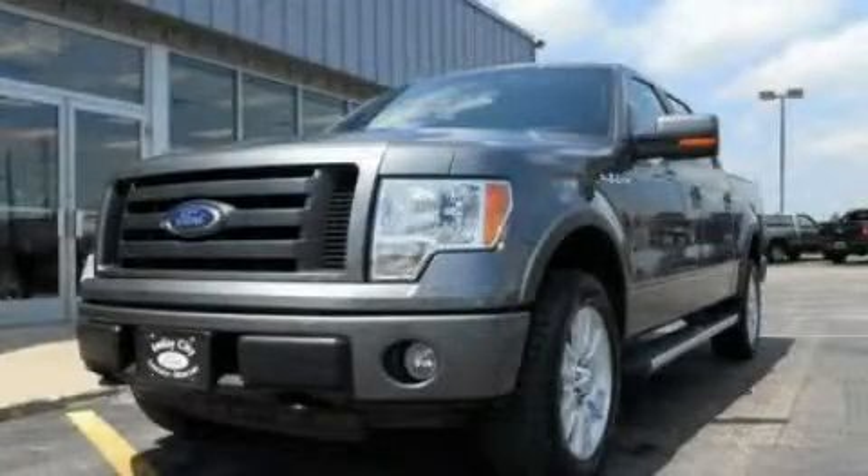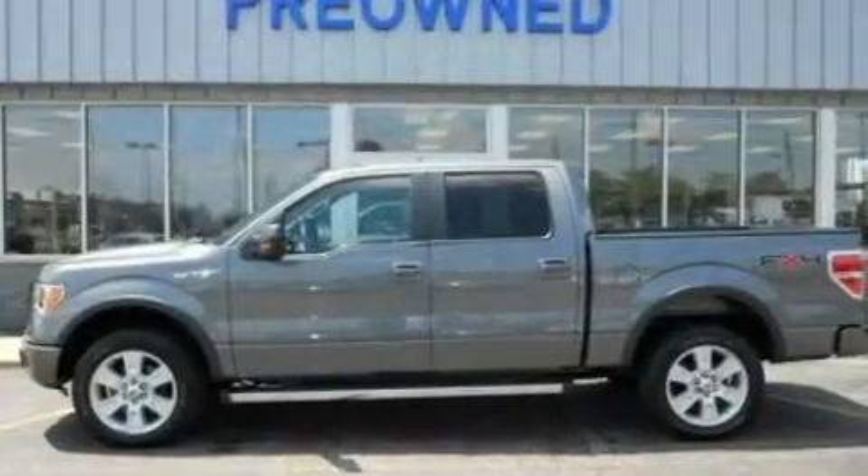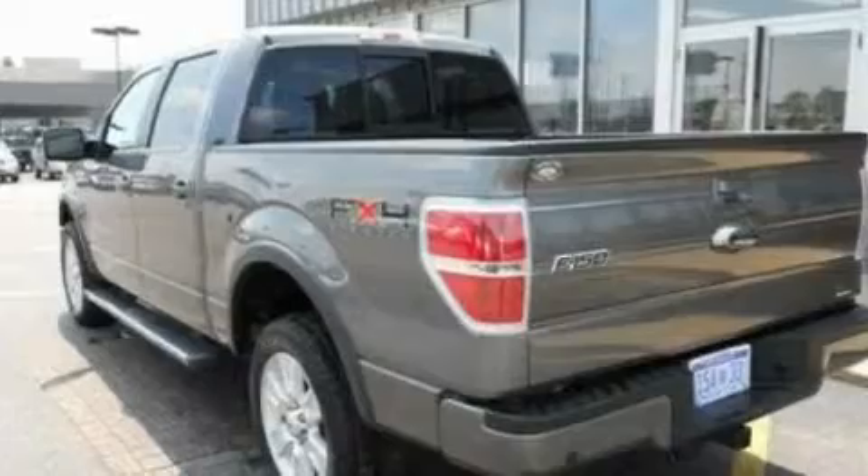This is a 2010 Ford F-150, made for the job site, the trail, and the town. It features a 5.4-liter eight-cylinder engine and an automatic transmission.